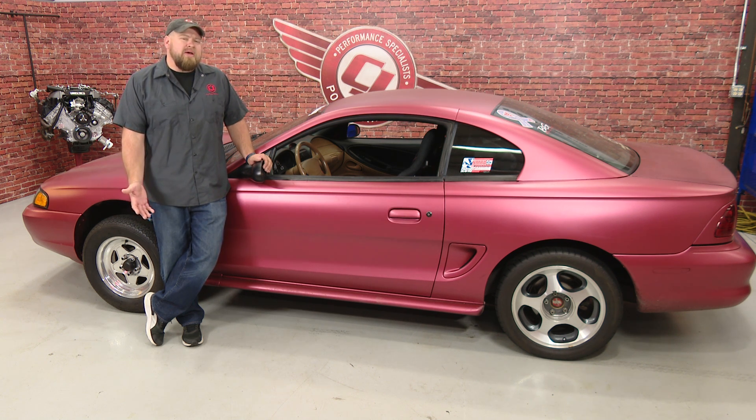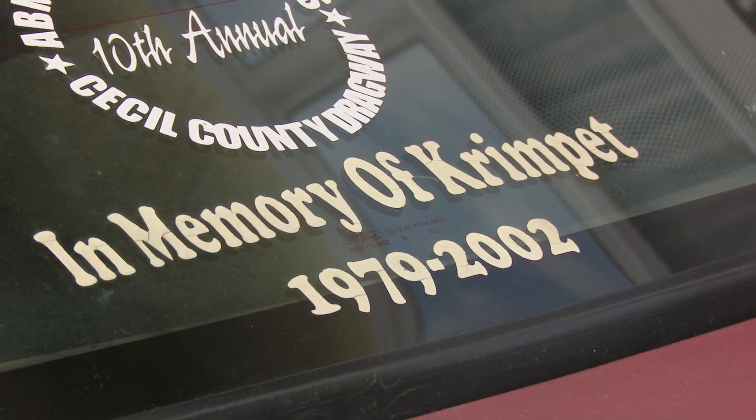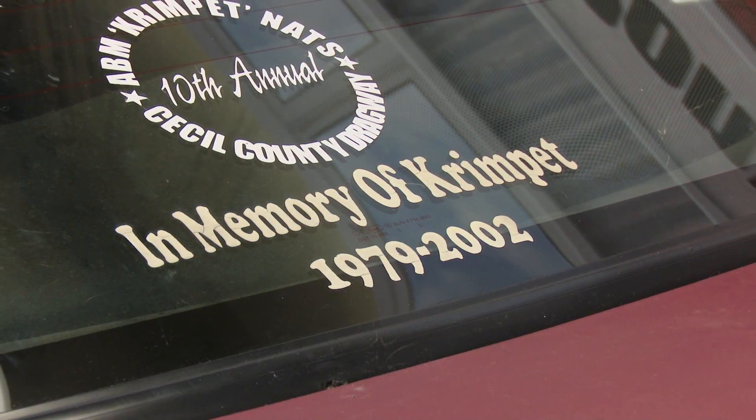Somewhere around the summer of 2002, Crimpit and I started talking about the NMRA factory stock class. Looking at this class and looking at the modifications our cars had, we knew we could actually be very competitive with a few small modifications. So late in the summer of 2002, we hatched a plan to build our cars and run factory stock in 2003. Unfortunately, that never happened as Crimpit was killed in a car accident in September of 2002. At that point, I really had no interest in racing myself and really never competitively raced my car after that.